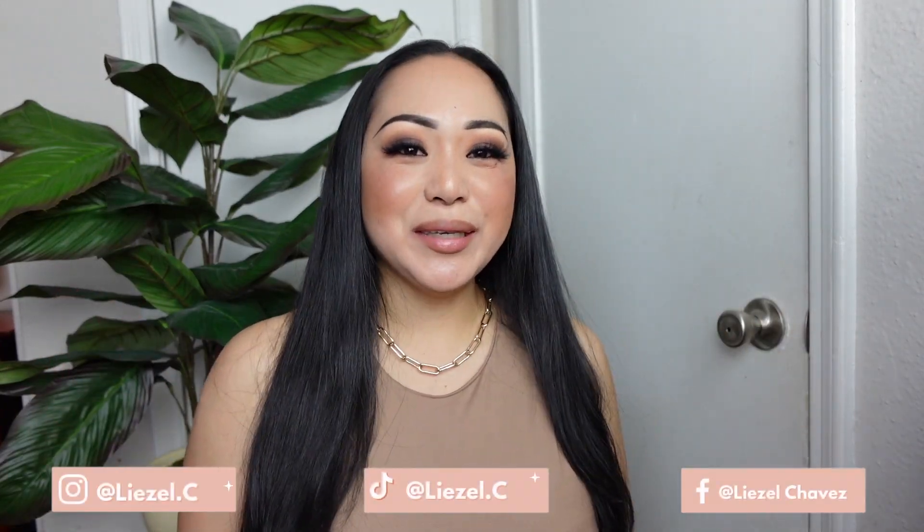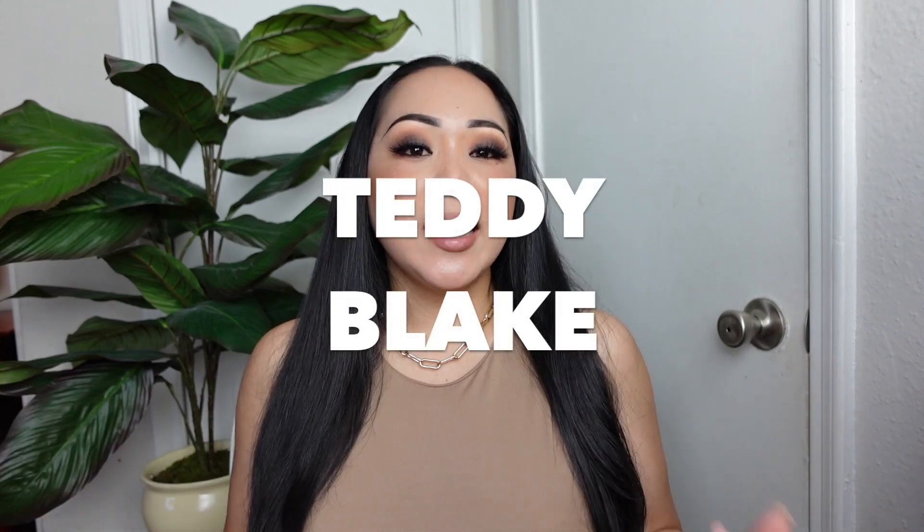Hi guys, welcome back to my channel. Lizzo here. In today's video I will be doing some of the outfits for spring, which is neutral, which I've been loving lately, with the Teddy Blake bag that I have.